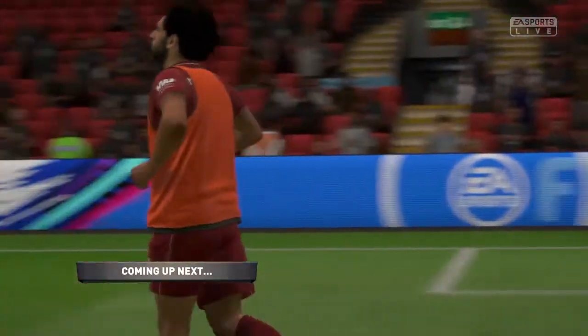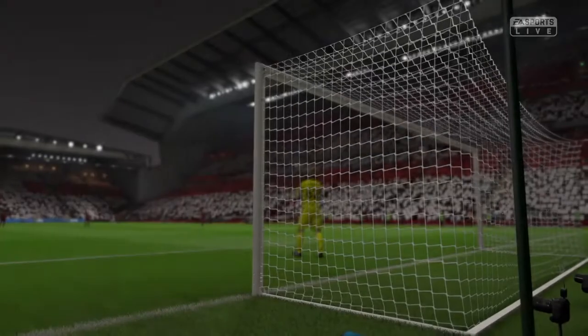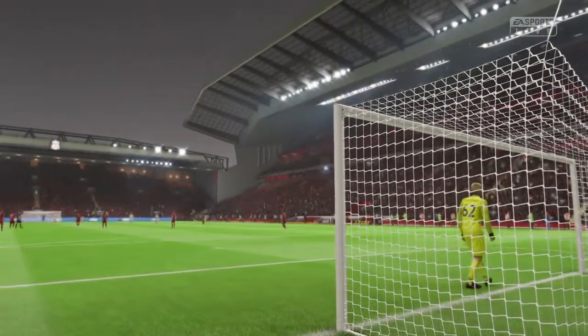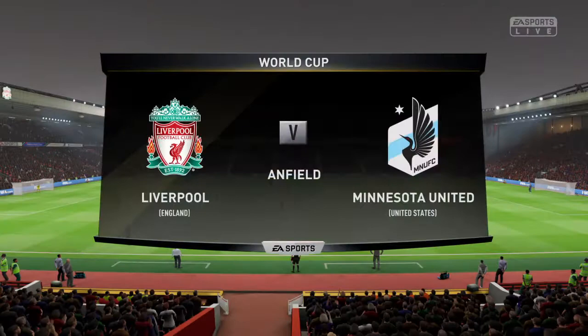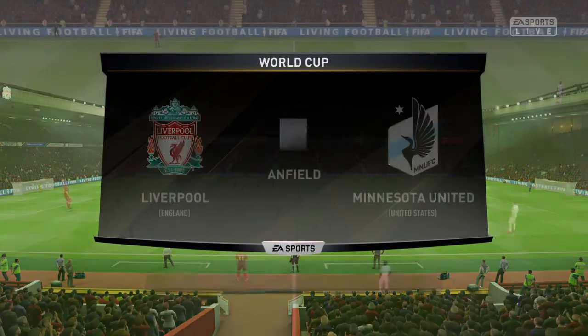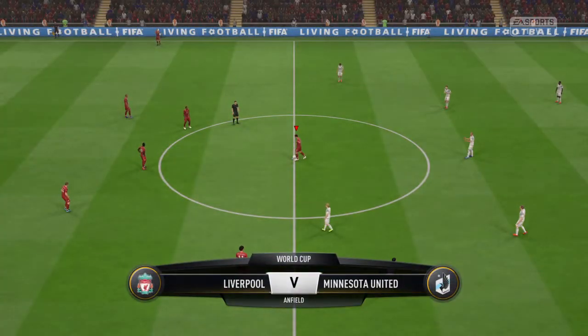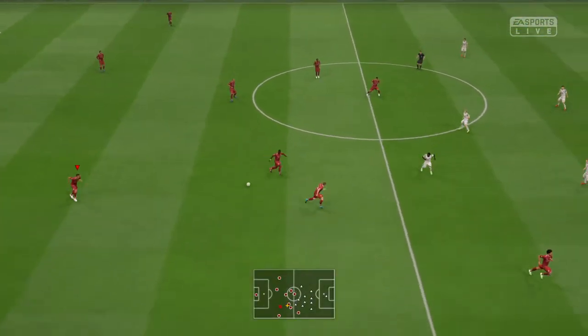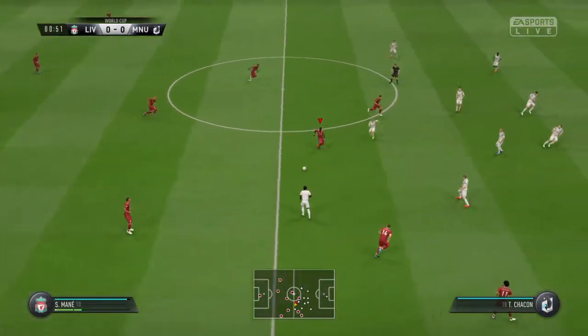Goals he's scored already this season — he's already the top scorer in the league. What a match, and it's live. It is the sixth and final match in this group for these two teams. The game today: Liverpool against Minnesota United.